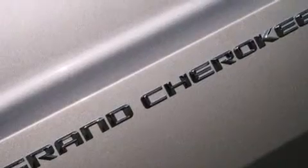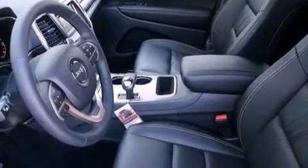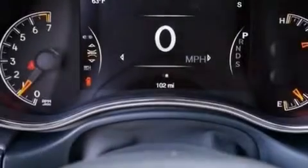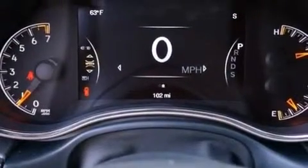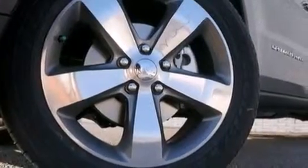The following features are also included: the Uconnect infotainment system, XM satellite radio, a low tire pressure indicator, aluminum wheels, leather seats, 12-volt power outlets, front and rear floor mats, a passenger side airbag, memory settings for the seat's positions so you can recall your favorite alignment with the push of one button, and 10 perfectly positioned speakers producing great sound quality throughout the cabin.